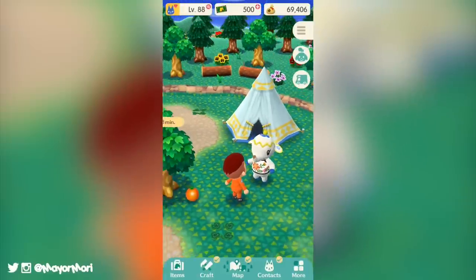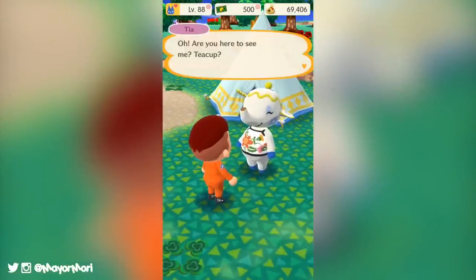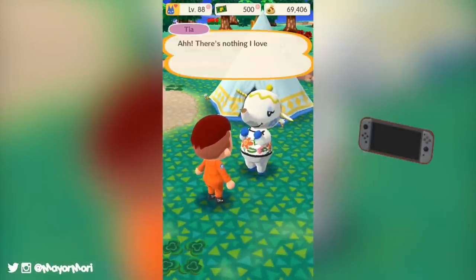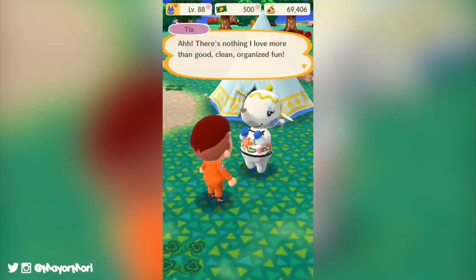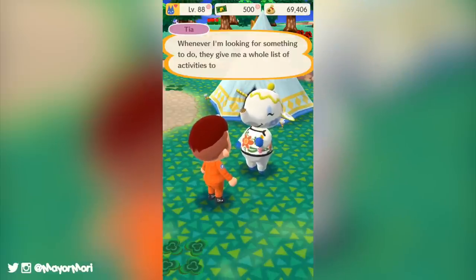Moving away from cookies but sticking to the game store theme, it looks as though everyone will soon receive a grey version of the Nintendo Switch in their mailboxes very soon. This is ideal if you don't fancy buying any fortune cookies right now but would still like to get your hands on a Switch for your campsite.